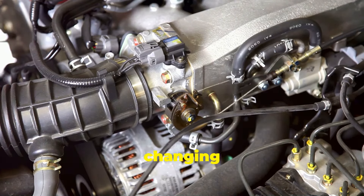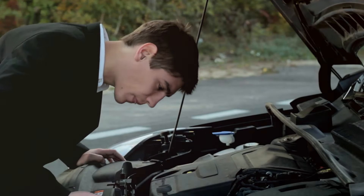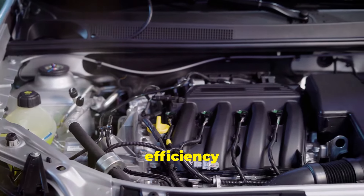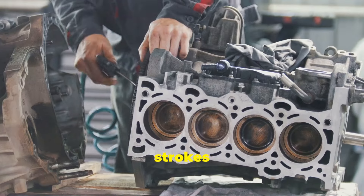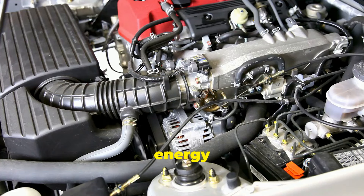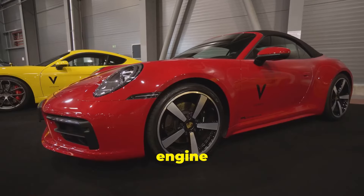But why add the extra strokes? In short, it's about efficiency and power. In a traditional engine, only one out of four strokes generates power. Porsche's design changes that to one out of three strokes, which means more energy from the same amount of fuel. And by recompressing the gases, the engine burns the fuel mixture more thoroughly, potentially improving emissions as well.